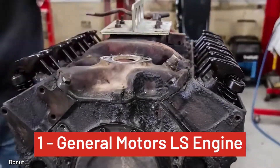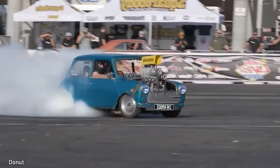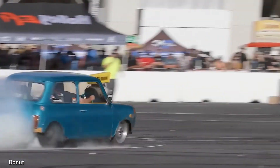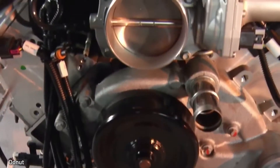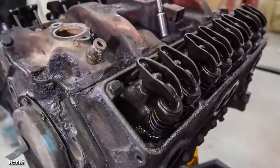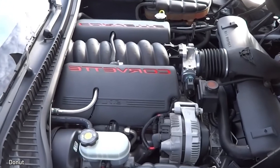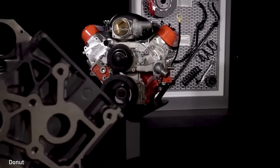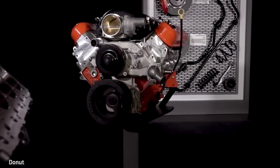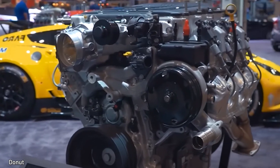And number 1, General Motors' iconic LS engine. Introduced back in 1997, the LS family has arguably been one of the greatest mass-produced V8s ever. It's such a great engine that General Motors continues to produce them as crate engines. All GM LS crate engines produce over 430 horsepower and 425 pound-feet of torque, with the most powerful LS 376 525 churning out 525 horsepower and 486 pound-feet of torque.